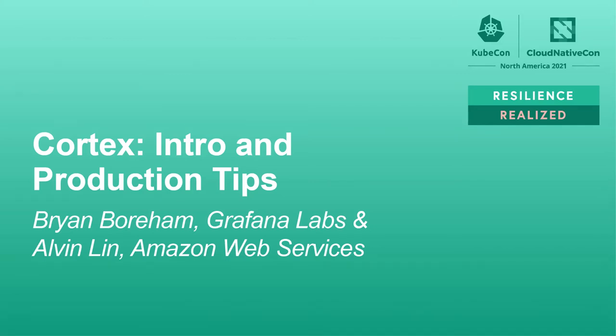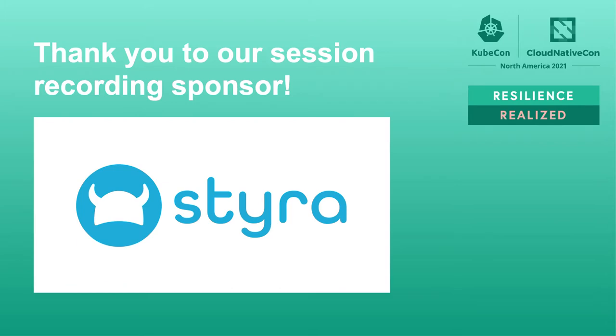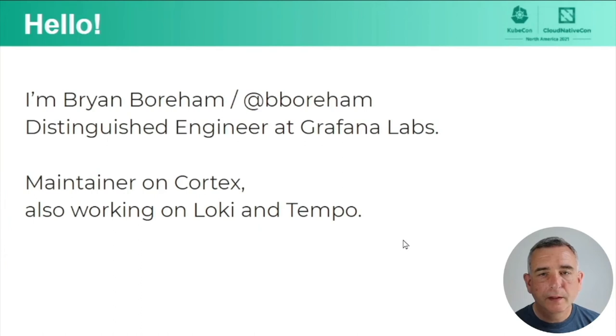Hello, I'm Brian Borum, and I'm going to talk to you about Cortex. First of all, a little introduction. I am nowadays a distinguished engineer at Grafana Labs. I moved from Weaveworks. If you've followed Cortex for a while, you may have seen me there. At Grafana Labs, as well as Cortex, I work on Loki and Tempo, which are projects that were created out of Cortex for logging and tracing, respectively.